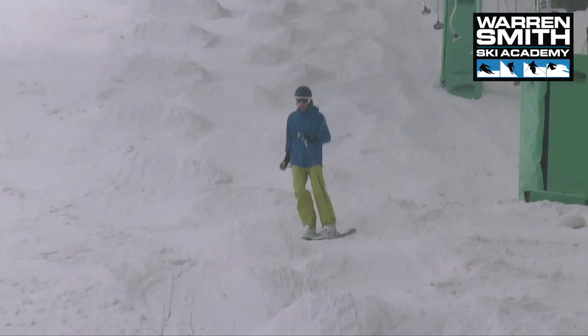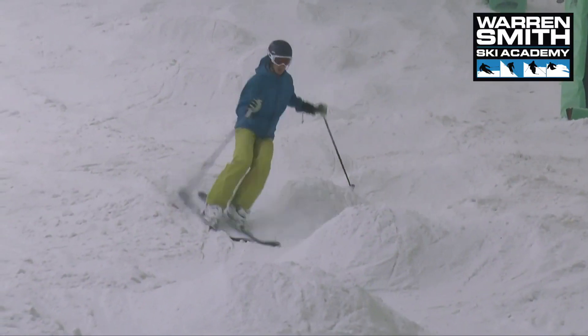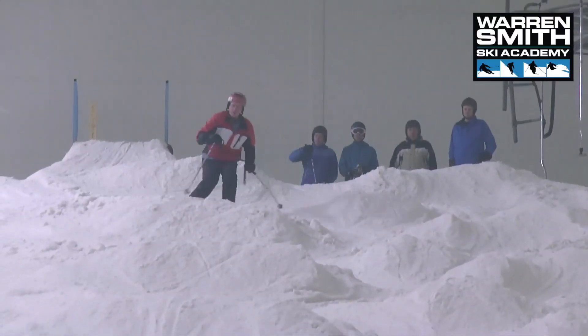So we've been at Castleford today, shredding the bumps and everyone's been working super hard. We've had seven in the group and they're all absolutely shattered.